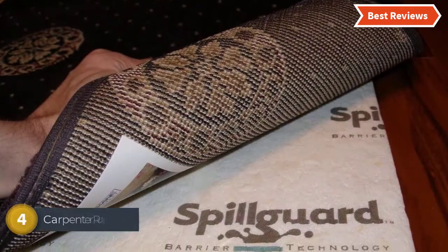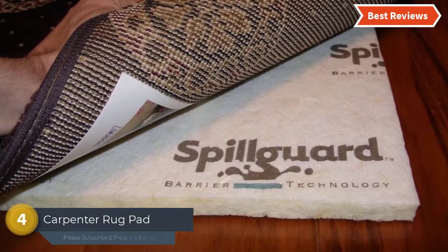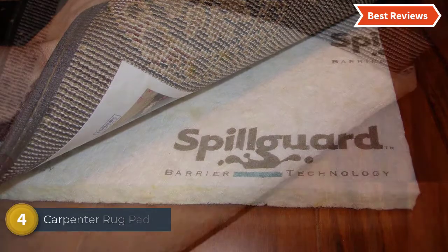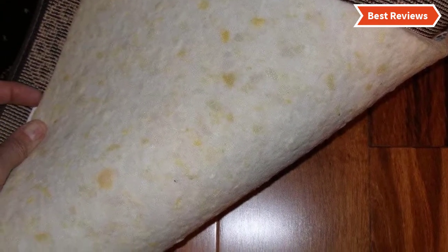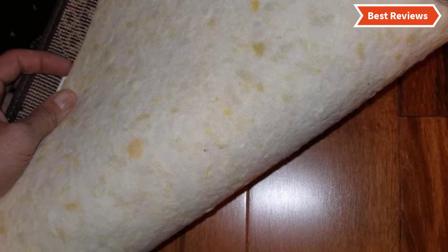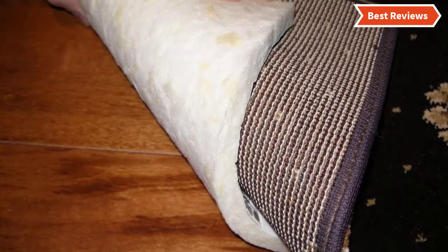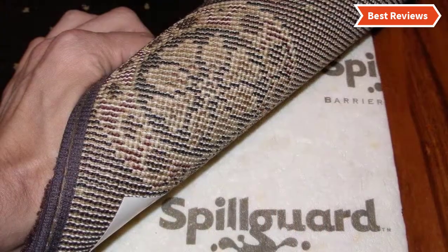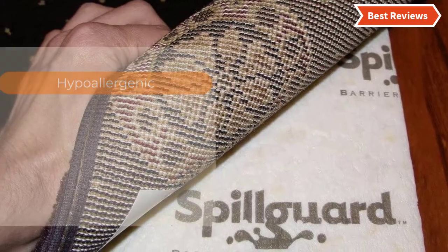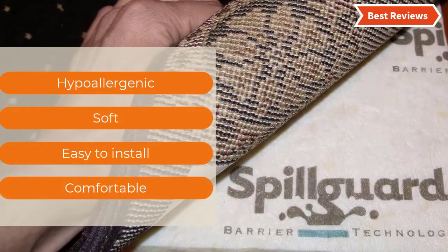Here is item number 4, the Carpenter Rug Pad. It offers the densest Visco Elastic Memory Foam Cushion that provides a soft feel under your feet, featuring full 1/2 inch of thick padding. A very useful feature is the Spill Guard Moisture Barrier that helps to prevent accidents and spills. It delivers sufficient comfort and protection as you need. The most important features are: hypo-allergenic, soft, easy to install, and comfortable.